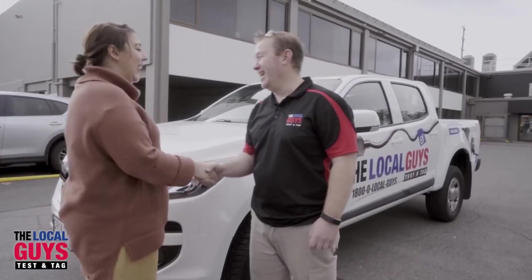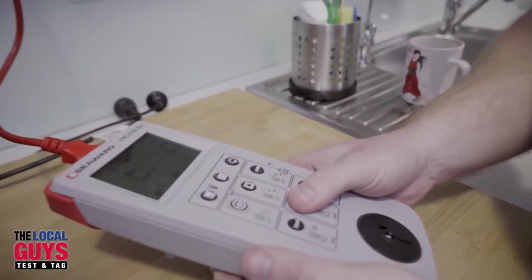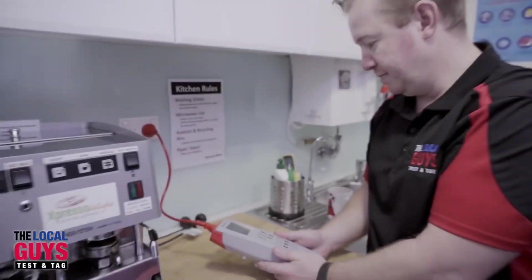Built by a passionate husband and wife team, the Local Guys Test and Tag has been designed using their experience to build lasting relationships with their customers, by leaving no stone unturned to ensure you're always satisfied with their services.